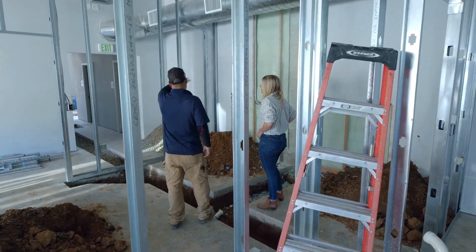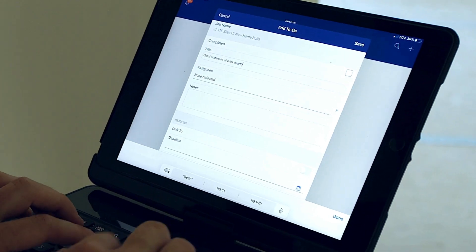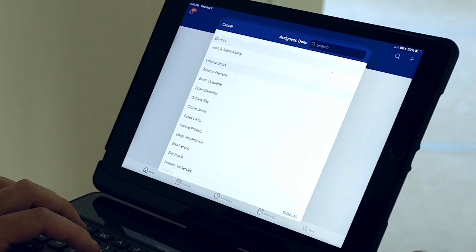From estimating to inspections, you can write a comment as to the current status. You can link it to a schedule activity of what it needs to be done by.